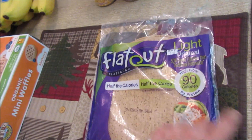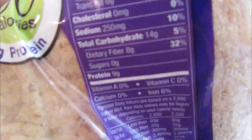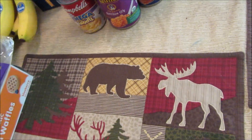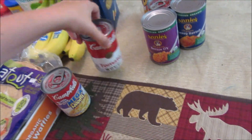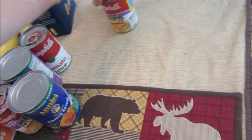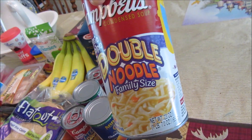9 grams of protein and only 90 calories, plus there's no sugar in it, so that's good. We picked up a thing of pasta, and then we got a Mega Noodle tomato soup, Maya's Annie's Bernie O's and her cheesy ravioli, another Mega Noodle, and then a big family size of a Double Noodle.